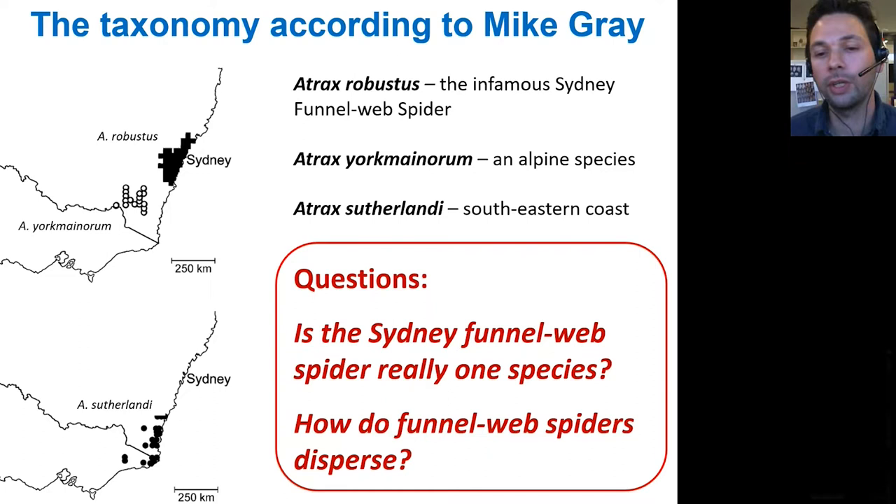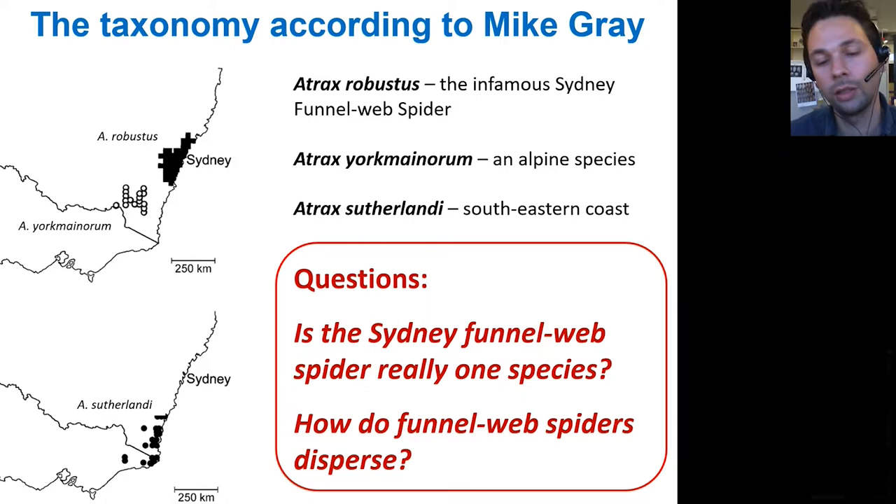So we thought, why not retest the species based on morphological grounds? Our team's key question was: is the Sydney funnel web spider really one species, or is it rather a complex of species that needs redefinition?